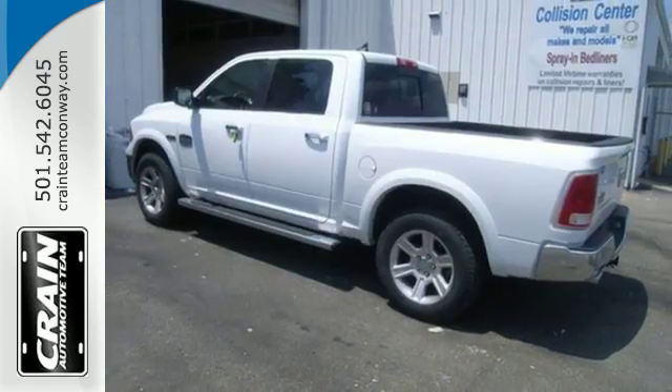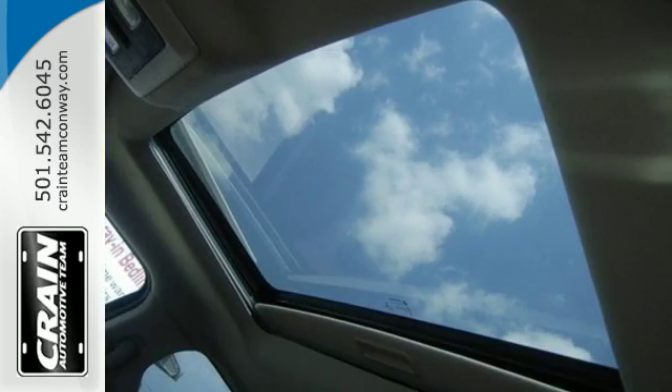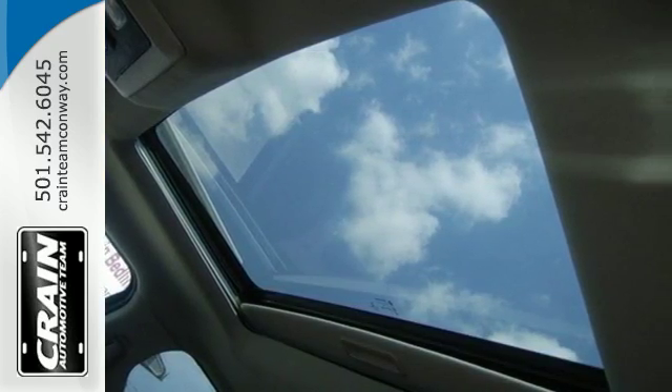This rock-solid Ram 1500 is durable and rugged, yet smooth and comfortable and handles like a dream.